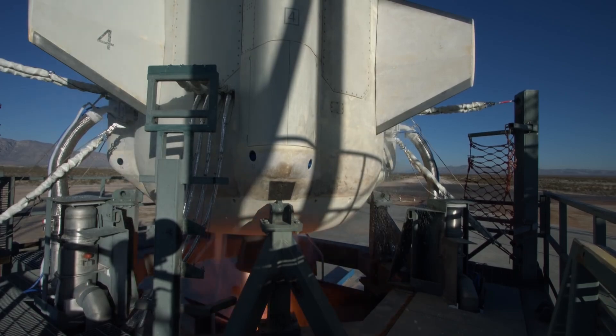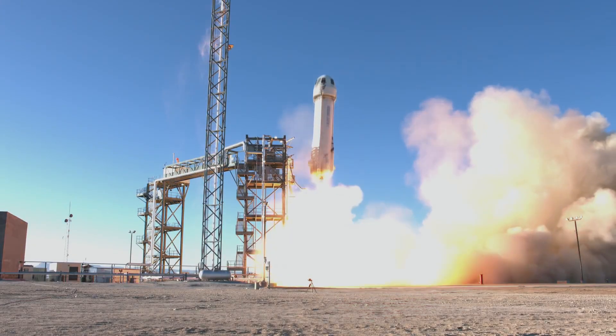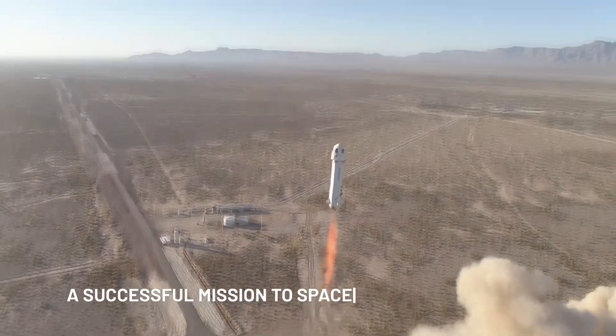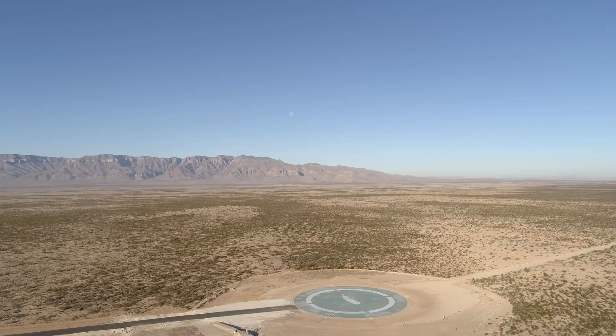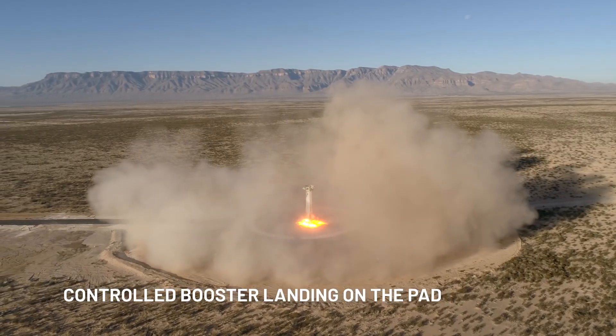Incidentally, that BE-3 that powers the New Shepard is also kind of a rocket science curiosity because it uses something called the combustion tap-off cycle. Instead of having a dedicated gas generator or pre-burner, it actually takes exhaust gases from the combustion chamber and uses that to drive the turbines. It's the only rocket engine that's flown with this design, as far as I can tell.